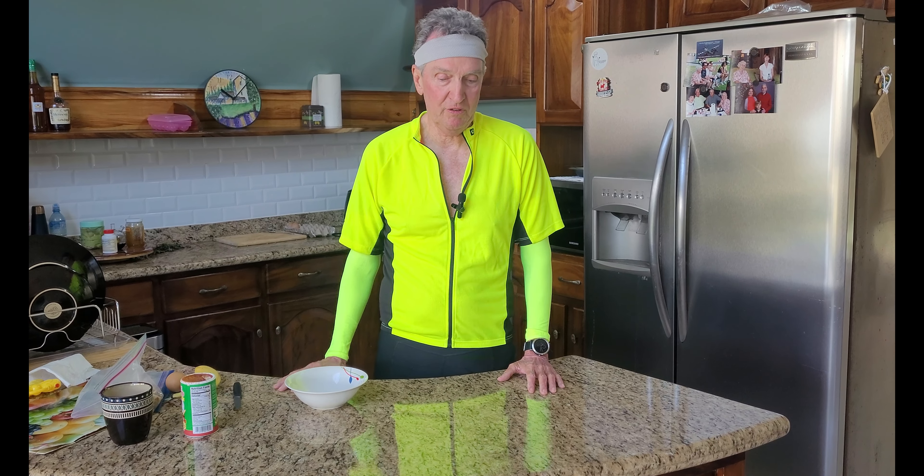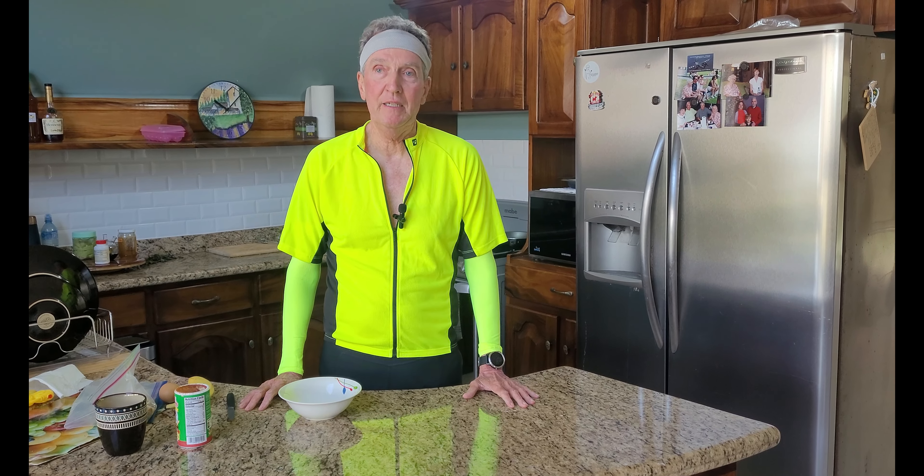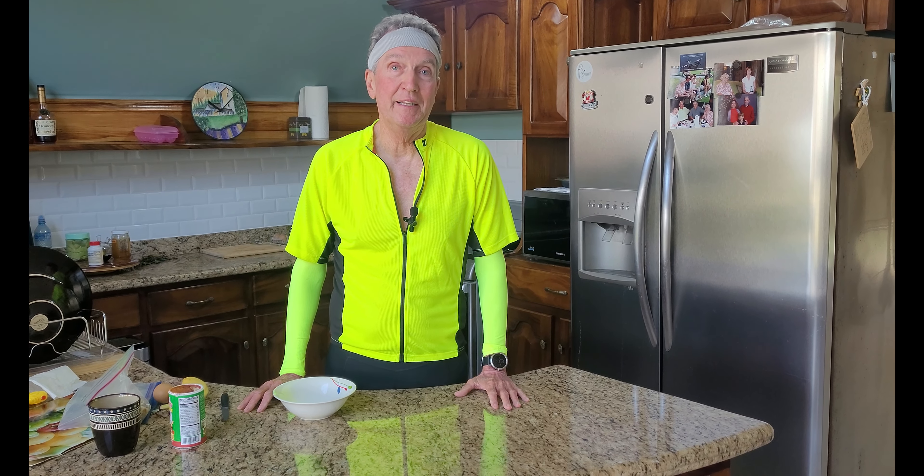Good morning. Welcome to 105 Minute Meals. I just got back from a bike ride, fairly short, a little less than eight miles, so I'm not completely wiped out. When I do long bike rides, I come home and do a quick meal and then take a nap, but I feel pretty good this morning.